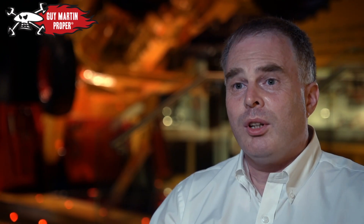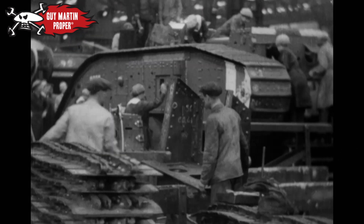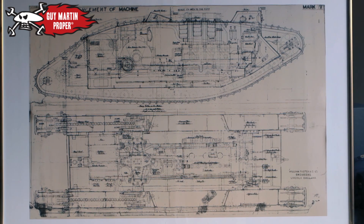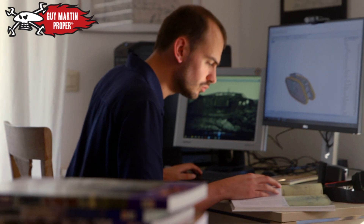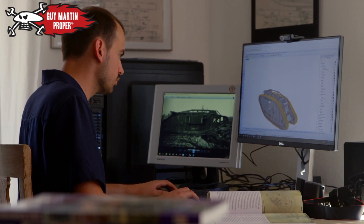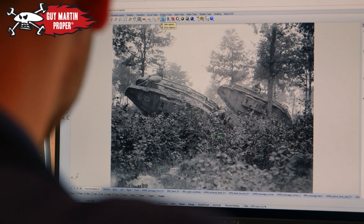We wanted to get involved in this project because it's the innovation of the Mark 4 tank from a century ago — it's just a great British manufacturing story. Replicating that 100-year-old innovation in just a few weeks is a massive ask for Martin and his team. Luckily, they've been given a big helping hand, and ironically it's come from Germany.